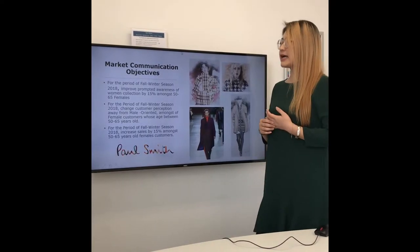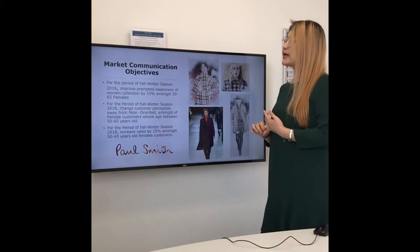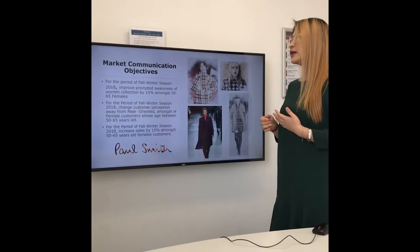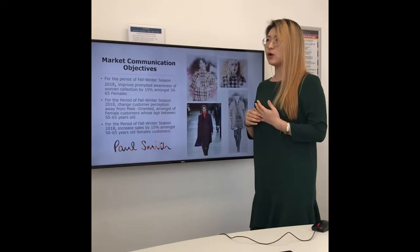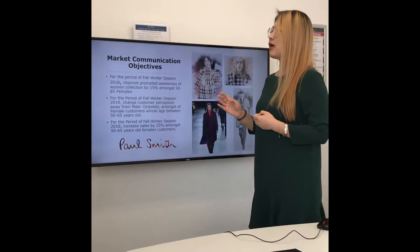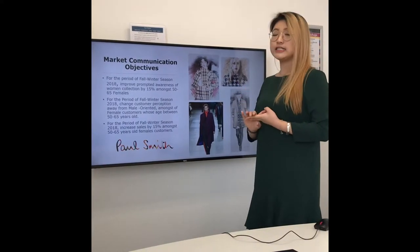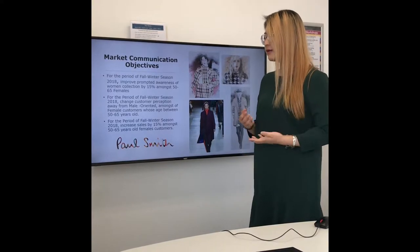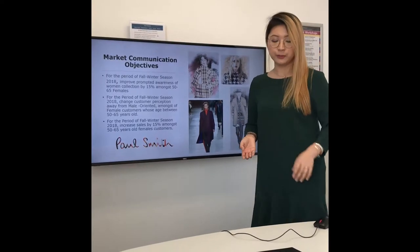The marketing communication objectives focus on three aspects: trying to make the target audience knowledgeable about the female collections, trying to change the way they feel about this brand, and at the end, acting on the purchase. More precisely, the objectives are increasing awareness of Paul Smith's female collections, changing the customer's perceptions away from male-oriented, and then encouraging and increasing sales for Paul Smith's.